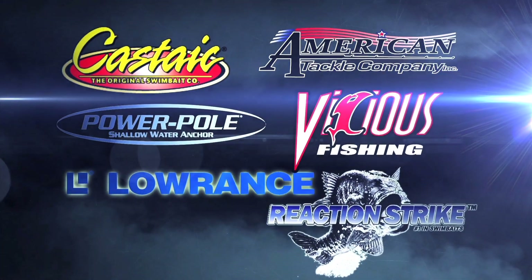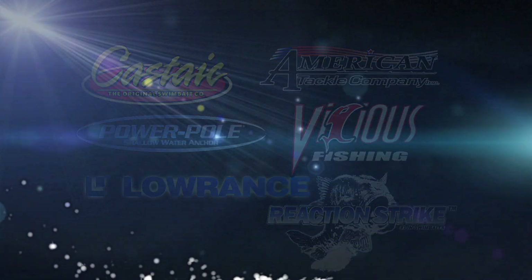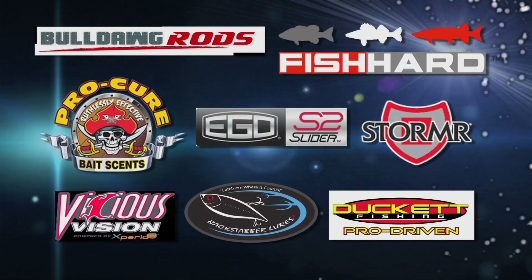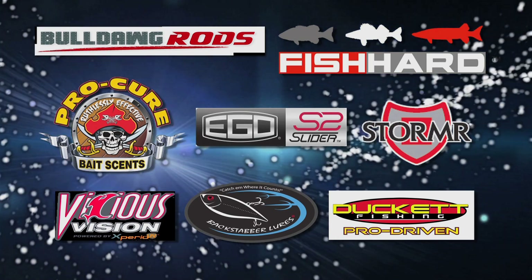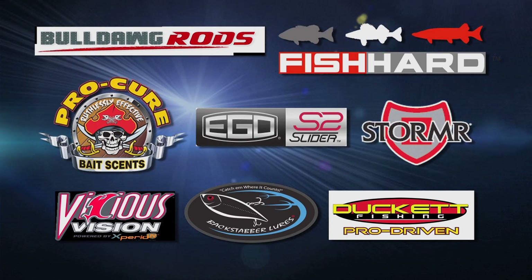The Bass Doctor is sponsored by Castaic, American Tackle Company, Power Pole, Vicious Fishing, Lowrance, Reaction Strike, Bulldog Rods, Fish Hard, Procure Bait Sense, Adventure Products Ego S2 Slider, Stormer, Vicious Vision, Backstabber Lures, and Duckett Fishing.